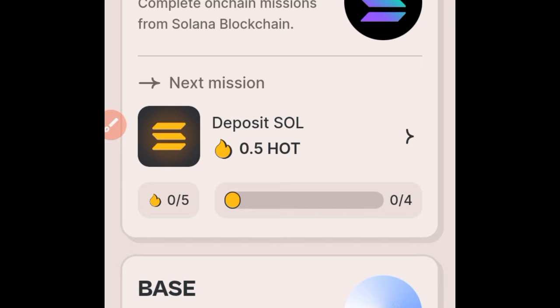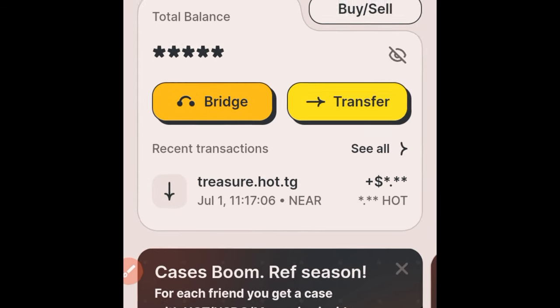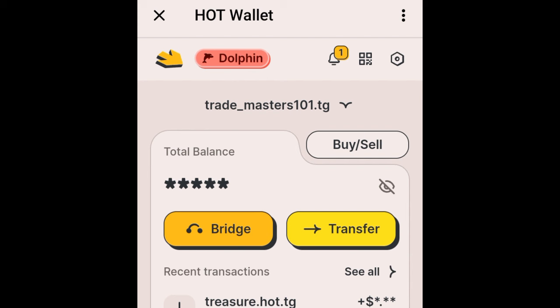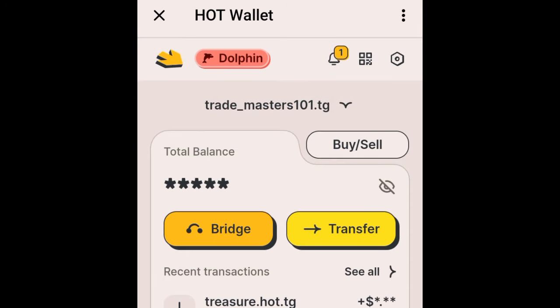I'm going to show you how to deposit NEAR into your hot wallet. On the home page once you open your hot wallet account, click on your Telegram username icon. You'll see the BVM wallet, the Solana wallet, and the NEAR wallet. Your NEAR wallet address is actually your Telegram username. Click on that icon to copy your NEAR wallet address, then deposit NEAR from your Bybit account or any other exchange into this hot wallet.